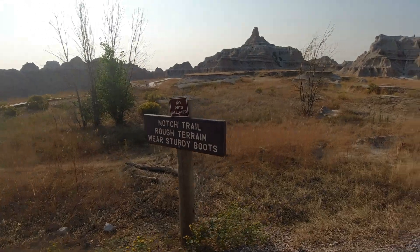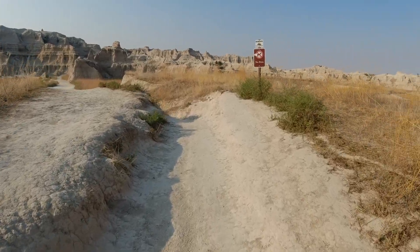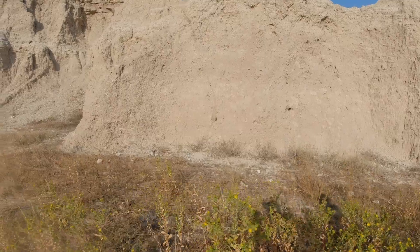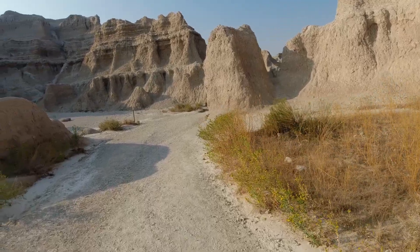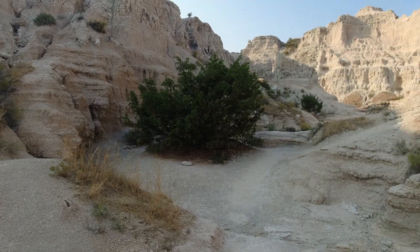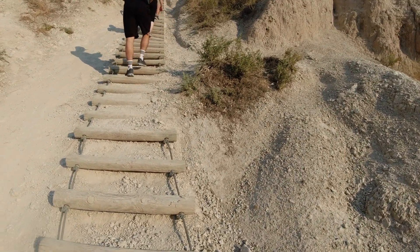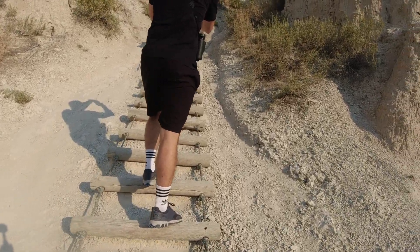The Window Trail and the Notch Trail are accessible from the same parking lot as the Door Trail. We decided to do the Notch Trail. It was only a mile and a half, but it turned out to be a little bit more challenging than we might have first thought. About half a mile in, you come to a rope ladder with wooden steps — it's pretty cool. Some folks had some challenges, but we didn't find it too difficult.